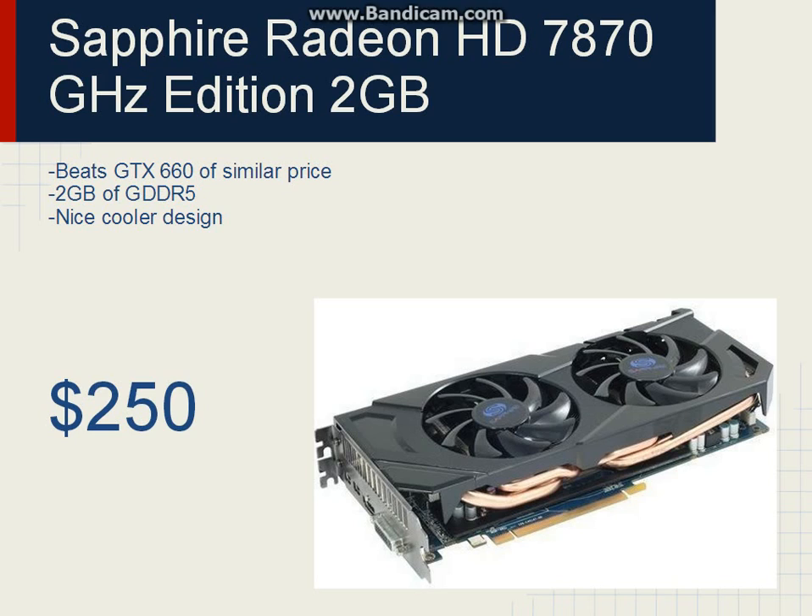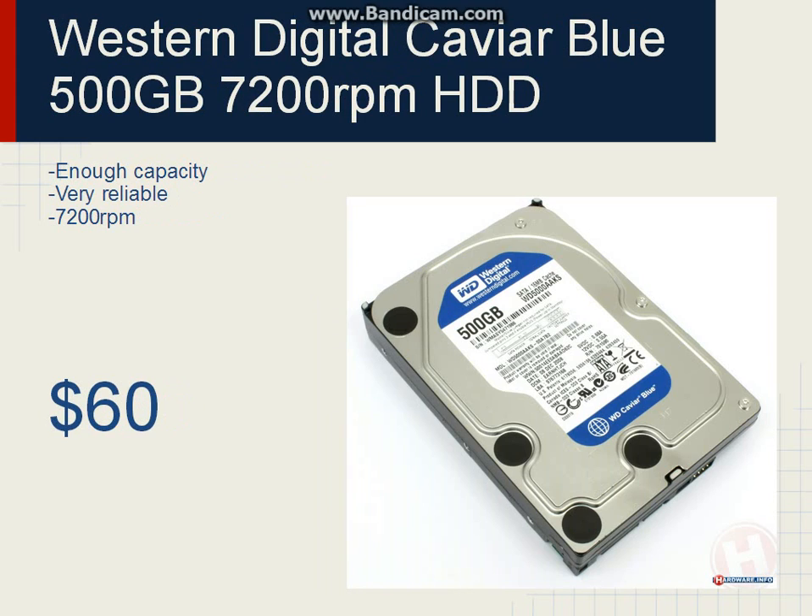For the hard drive, we'll be going with the Western Digital Caviar Blue 500GB 7200 RPM hard drive. This is pretty much a standard in budget builds, and for a really good reason — it's reliable, it's very fast for the price in terms of hard drives, and it's got plenty of capacity for your games. And considering it's $60, it's a pretty good deal.